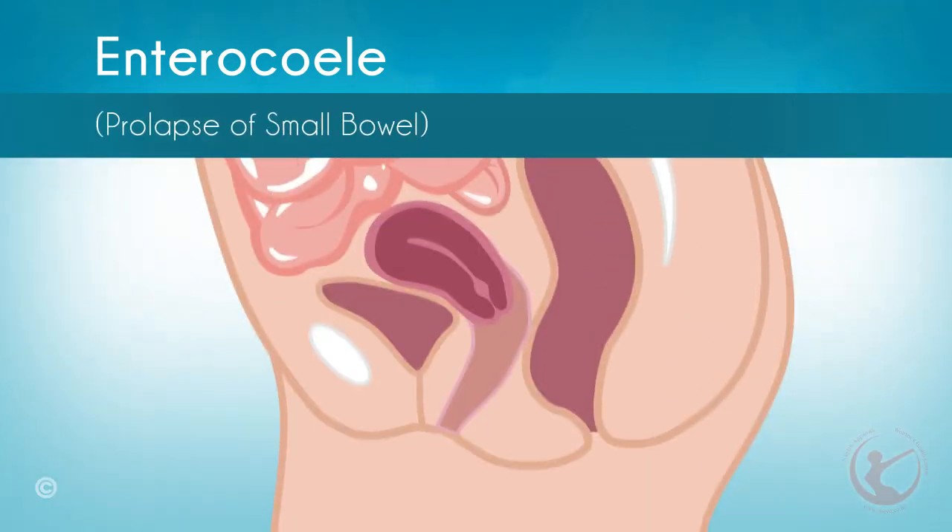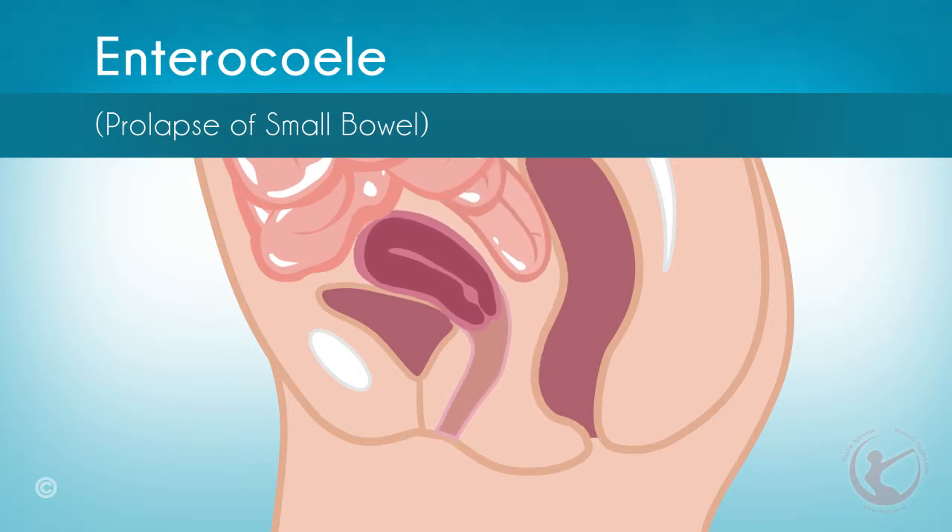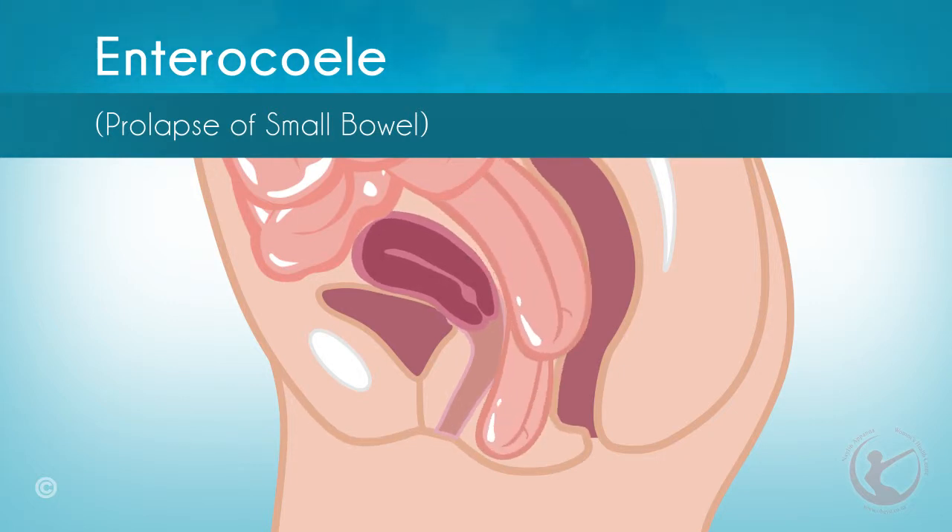Enterocele, or prolapse of the small bowel: this type of vaginal prolapse is caused by weakening of the upper vaginal support system. This condition usually follows a hysterectomy. During this condition, the front and back vaginal walls separate and allow the small intestines to push against the skin in the vagina.